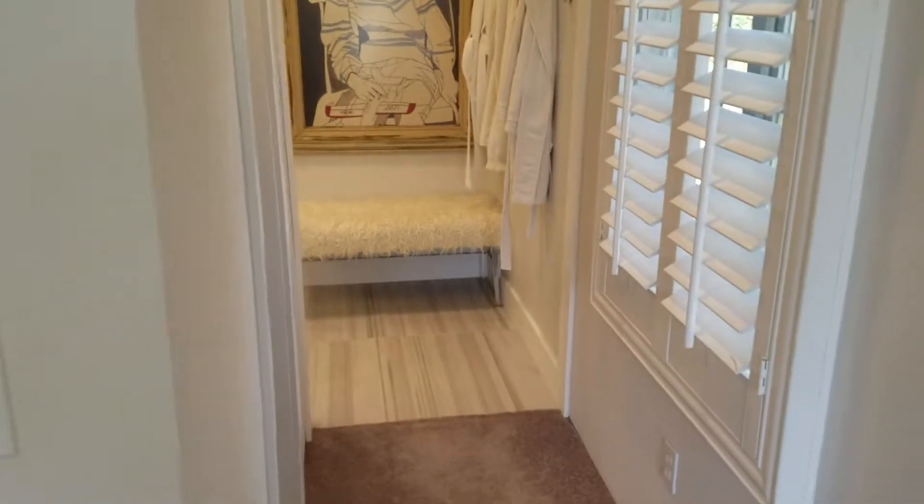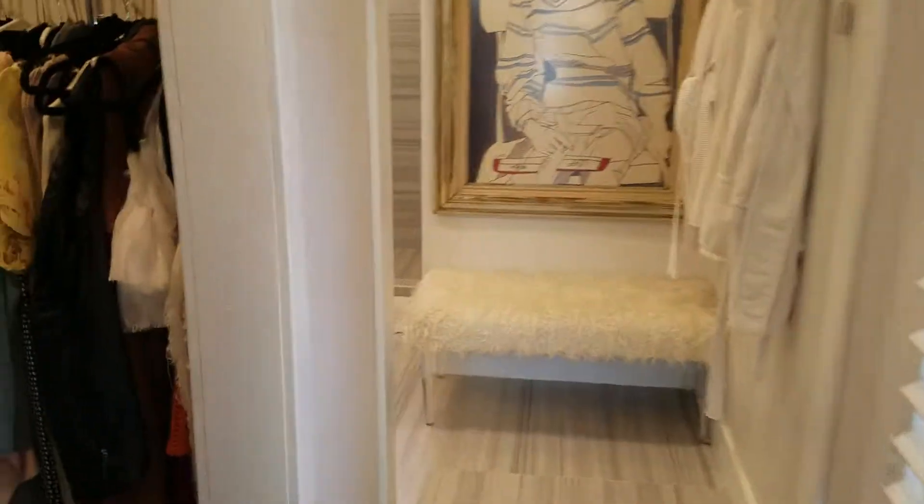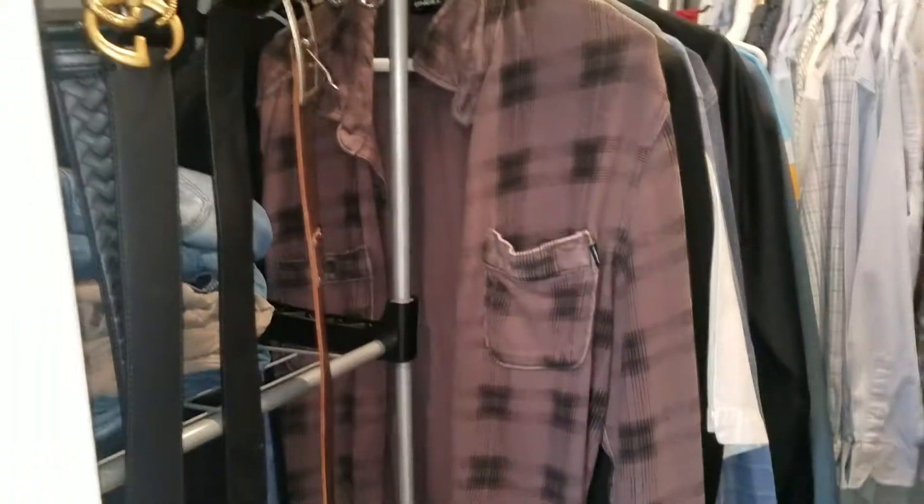They remodeled this bathroom really nicely. Here's a walk-in closet — if you can call it that, it's kind of small — but you can walk in there. Here's the remodel, which they did a really nice job on.